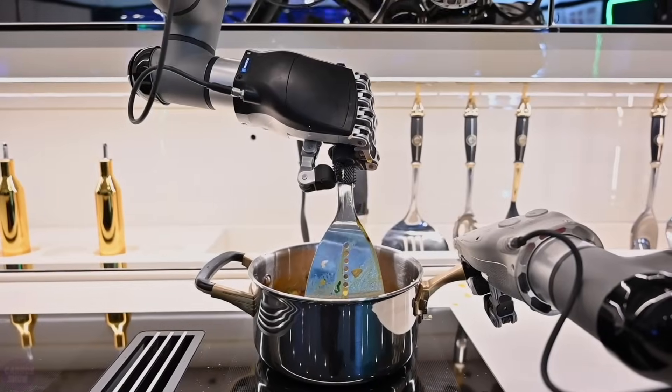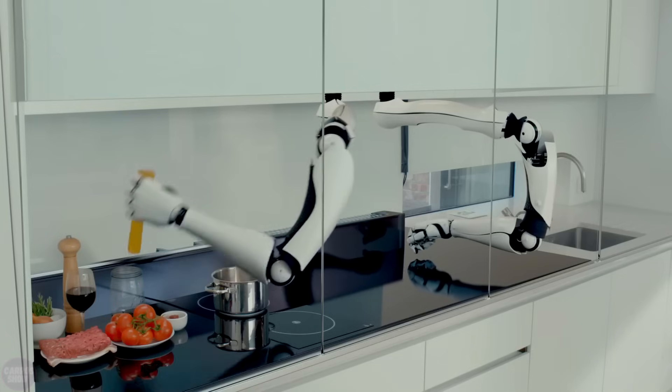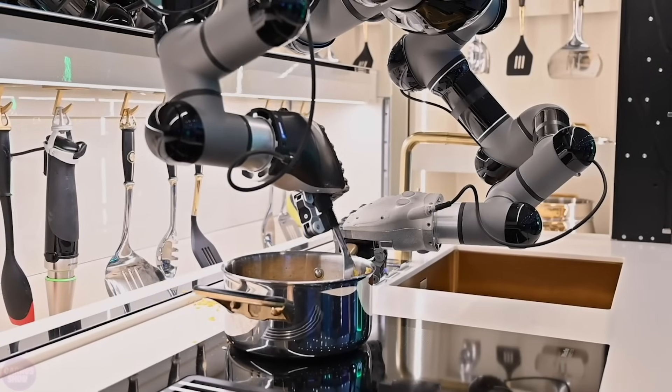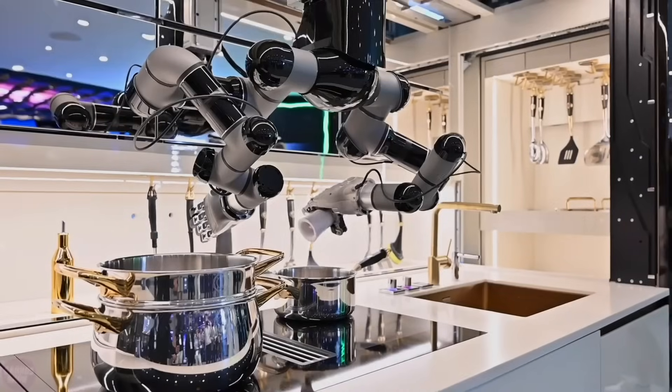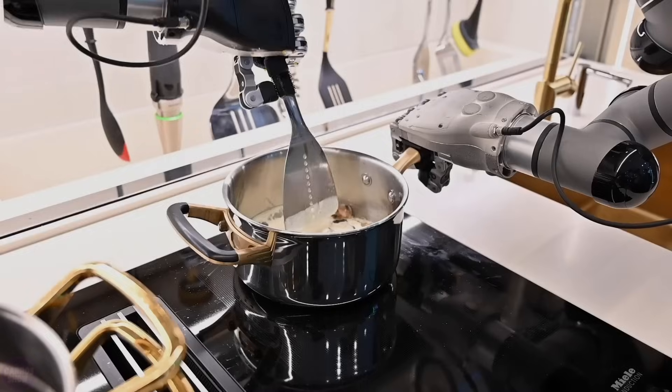Developers of the MOLI Robotic Kitchen continue their efforts to refine the idea. Moving away from incredible concepts and super expensive solutions requiring complete reconstruction, they have shifted towards more traditional approaches. However, making these solutions universal and adaptable for the consumer sector, or at least for cafes and restaurants, is still challenging.